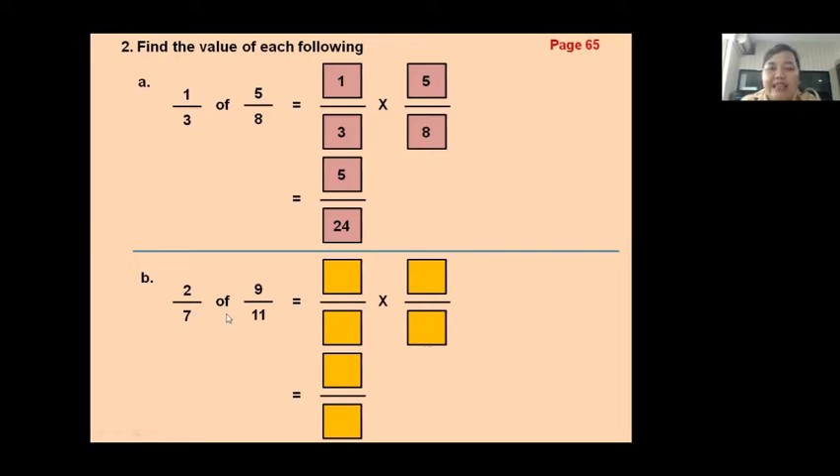Let's continue, part B: two-sevenths of nine-elevenths. We write it together — two times nine equals eighteen, and seven times eleven equals seventy-seven. So the answer is eighteen seventy-sevenths. Do you understand, kids?